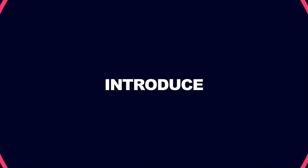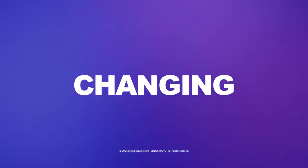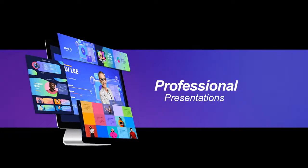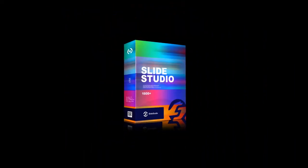Let me introduce Slide Studio. This game-changing and revolutionary tool empowers you to create stunning, attention-grabbing and professional presentations, pitch decks, marketing visuals and more within minutes.